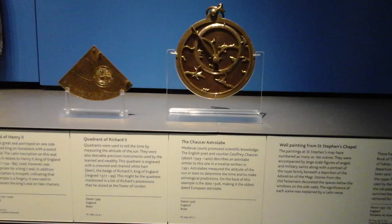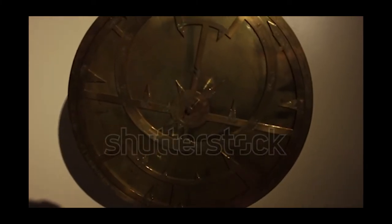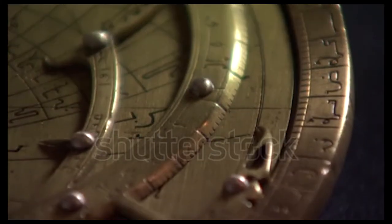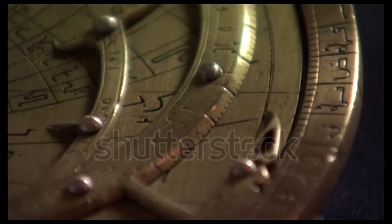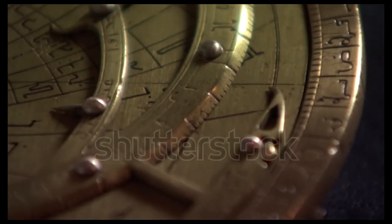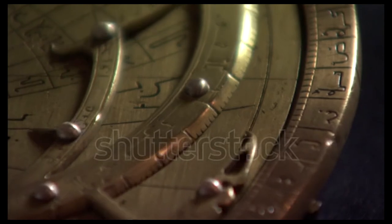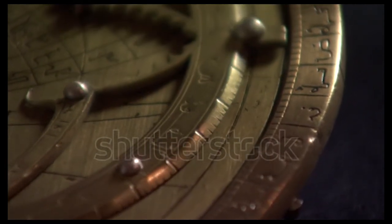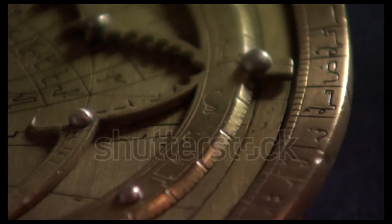Its supposed time and place of creation also cannot be considered evidence Chaucer owned this, because it's a stretch to assume that simply because an object existed when and where a person did, said person owned it. While there is minimal evidence to support the claim that this is Geoffrey Chaucer's astrolabe specifically, historical communities need to attribute this astrolabe to Chaucer to contribute further to his mythos and legacy, as it does a disservice to the actual history and would ignore the need to investigate further.